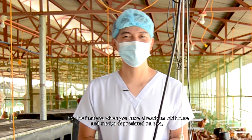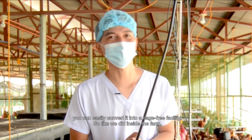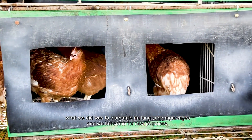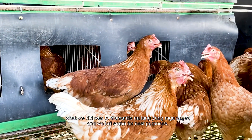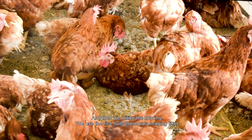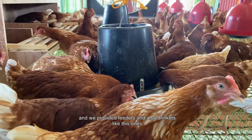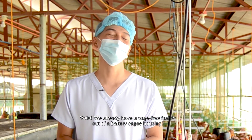For the farmers: when you already have an old house that's fairly depreciated, you can easily convert it to a cage-free facility, just like we did inside the farm. What we did was dismantle the cages, left some for nest purposes, and then we utilized the flooring — we used rice hull there as litter.